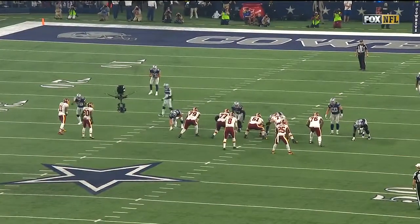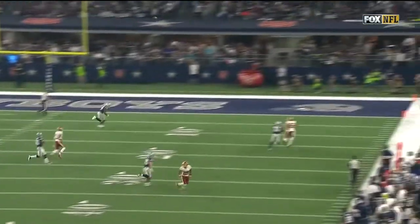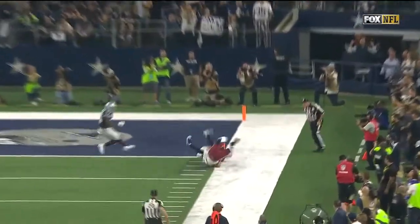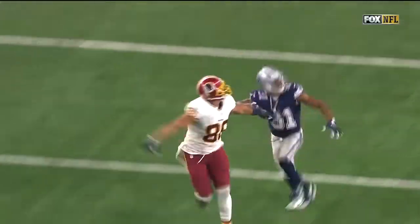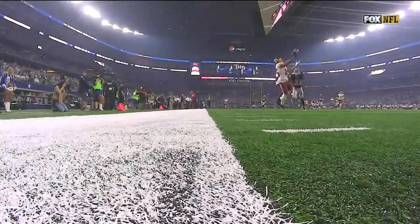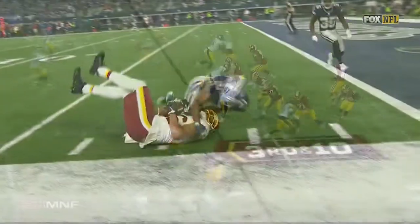Move Jamison Crowder across the formation. The Cowboys go with him. Immediately Kirk Cousins knows that he's got man coverage. Now is it going to be two deep safeties or one? And he sees the rotation to the middle and knows he has one-on-one outside with Byron Jones and Jordan Reed. That's an excellent throw and an even better catch — with one arm. That's great work.